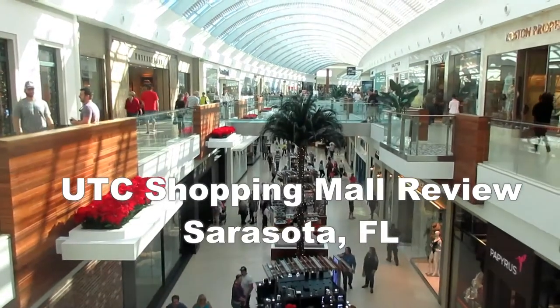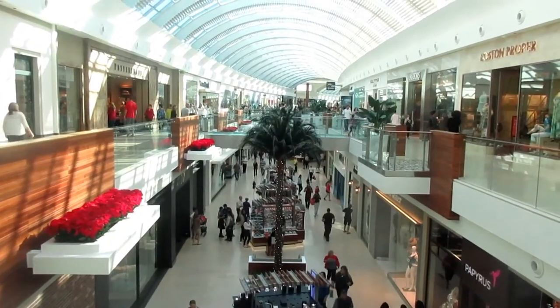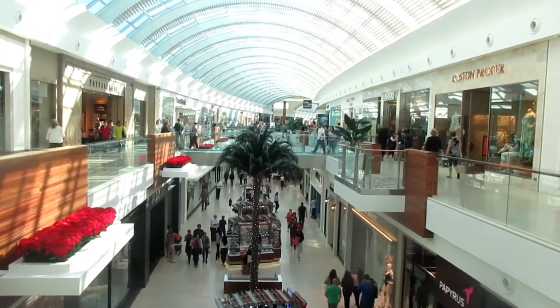We're inside the University Town Center Mall in Sarasota, Florida. The mall is pushing its second birthday, and it was really kind of exciting when a major mall like this opened up here in Sarasota and Bradenton.